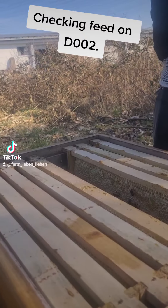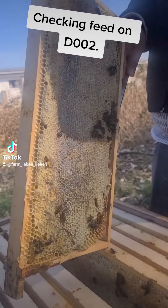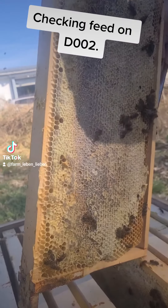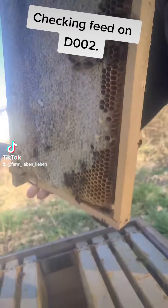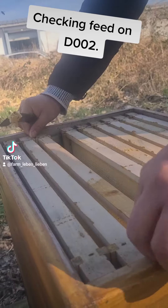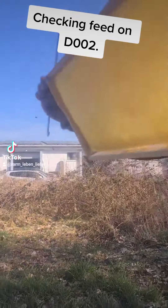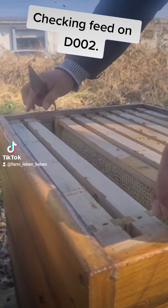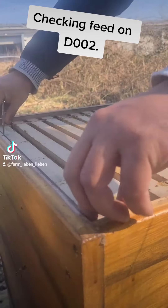As you can see here, they seem to be having enough. At this time it is quite crucial to make sure that there is still enough feed in the hives, as they don't collect nectar as of yet. Although I am noticing some fresh nectar coming in, but not too much though.